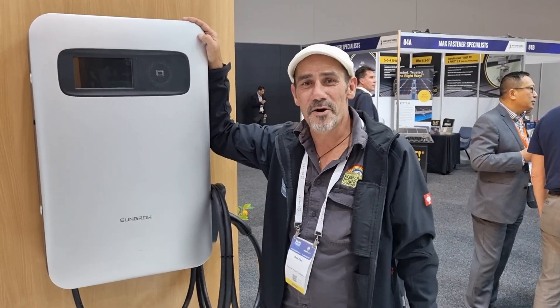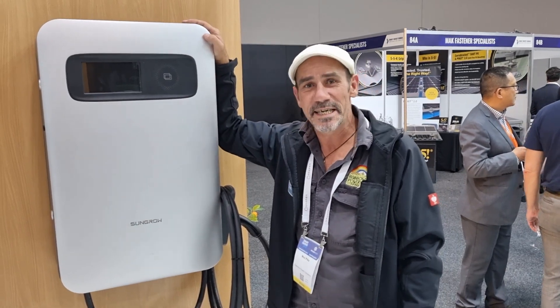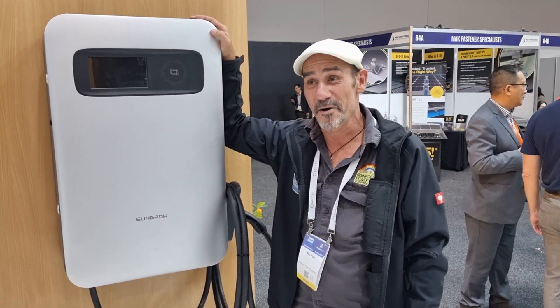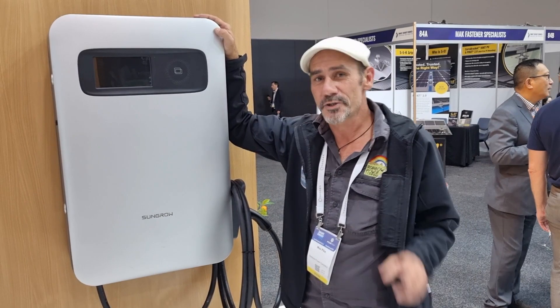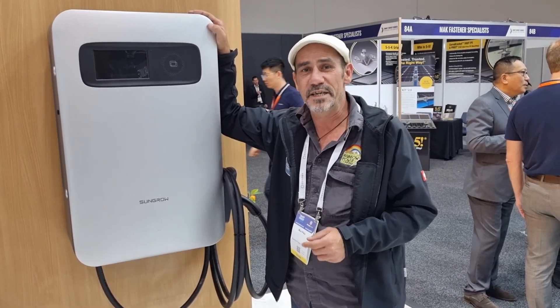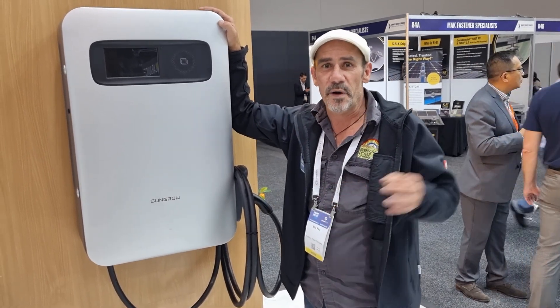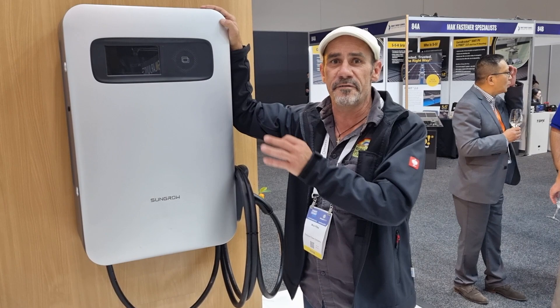Hey guys, welcome to Rainbow Road Trip Day 2. Today I want to tell you about another exciting new product from our friends at SunGrow. This is their new, soon to be released, 30kW DC EV charger. I think it's the perfect sweet spot between a destination charger and a full-on fast charger.